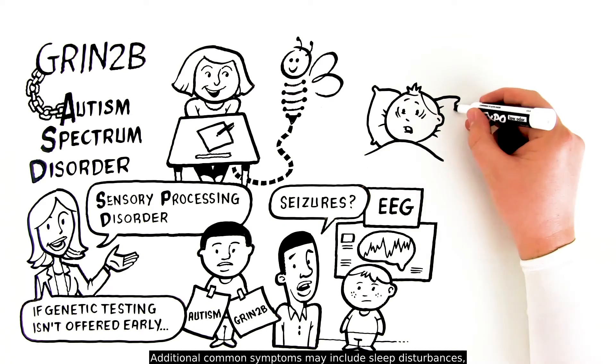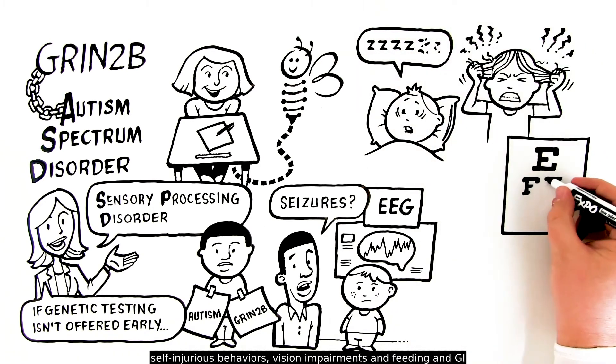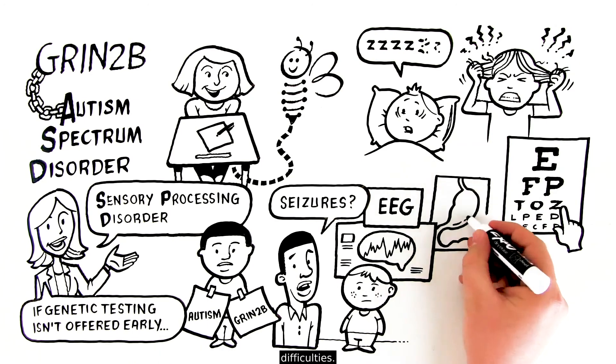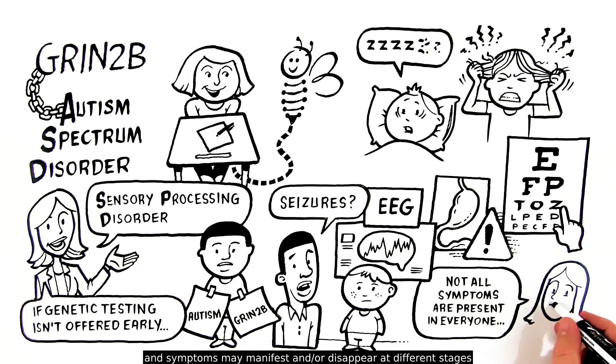Additional common symptoms may include sleep disturbances, self-injurious behaviors, vision impairments, and feeding and GI difficulties. Not all symptoms are present in everyone, and symptoms may manifest and/or disappear at different stages of development.